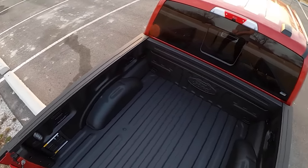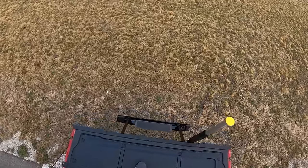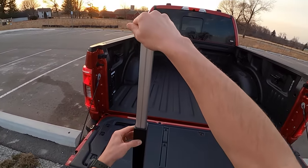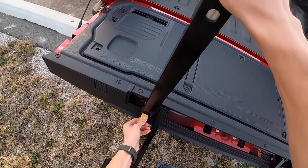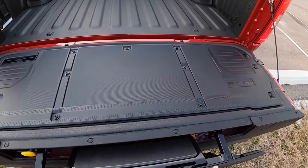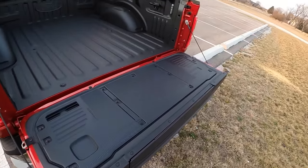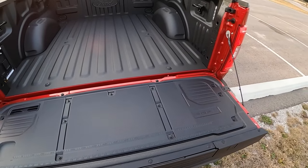This truck has a bed liner which looks and feels really solid and very well sprayed in. It even numbers the steps that you should take to put all this back together. Just don't pinch your fingers anywhere. Of course, there are spots for C-clamps and a place to put pencils and all sorts of different things in your workspace.